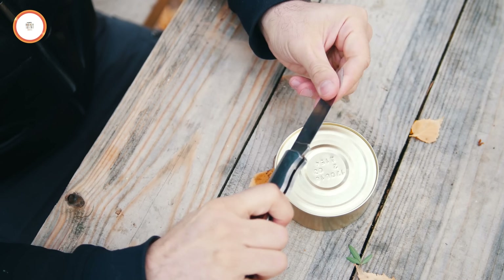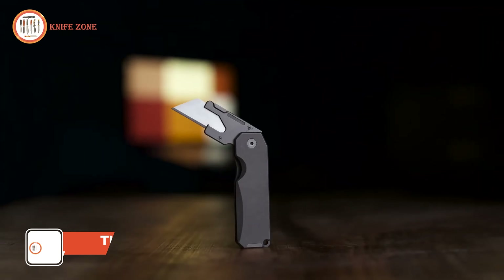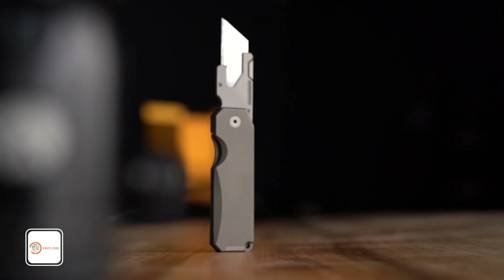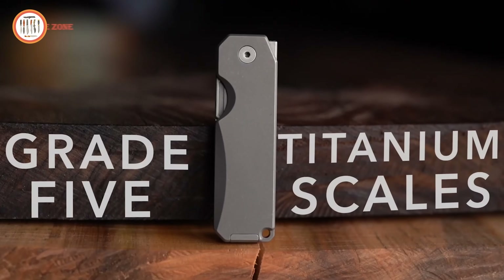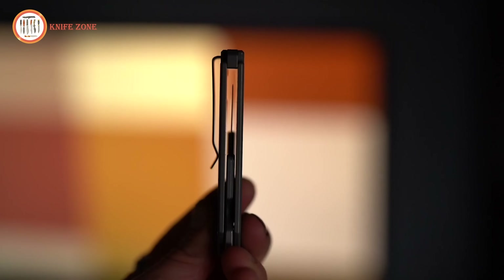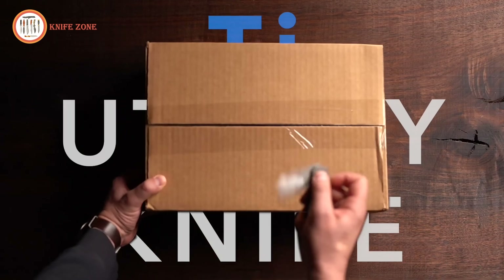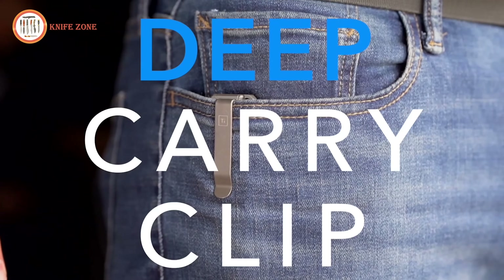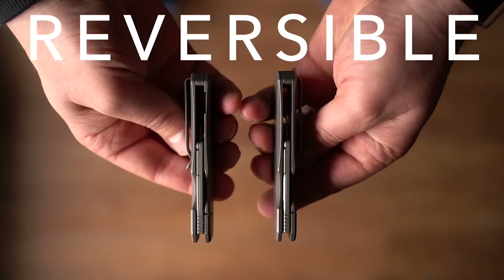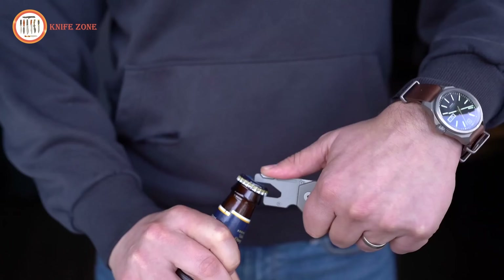In everyday carry, having a reliable and durable knife for a variety of tasks is essential for convenience and preparedness. The Big Idea Design TI Utility Knife is a premium, compact utility knife designed to meet the needs of those who require a versatile tool on the go. Featuring a solid grade 5 titanium handle, this knife is both lightweight and robust, ensuring longevity and reliability. The quick-change blade mechanism allows for easy blade swaps, making it highly functional for different cutting needs. A deep carry pocket clip made from grade 4 titanium ensures secure carrying and convenience, while the reversible clip adds flexibility. The knife also features a stainless steel blade mount and a bottle opener, adding extra functionality without the blade installed.